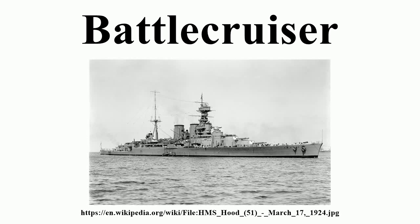Battlecruisers served in the navies of Britain, Germany, the Ottoman Empire, Australia and Japan during World War I, most notably at the Battle of the Falkland Islands and in the several raids and skirmishes in the North Sea which culminated in the pitched fleet battle — the Battle of Jutland. British battlecruisers in particular suffered heavy losses at Jutland, where their light armor made them very vulnerable to large caliber shells.